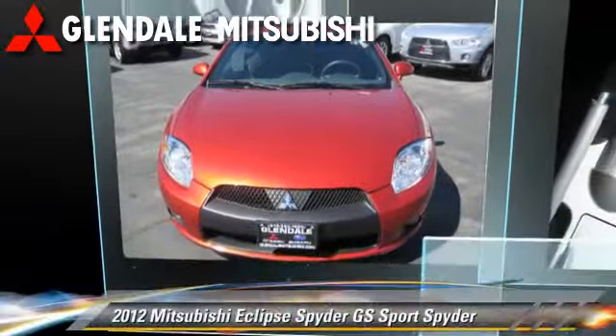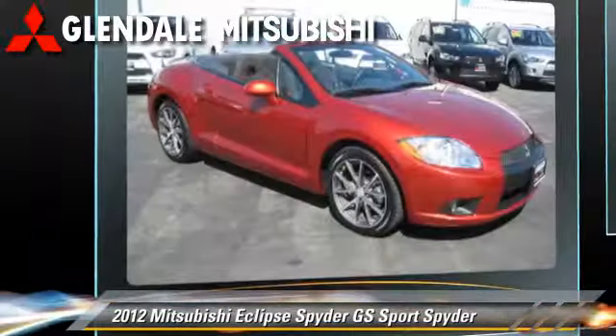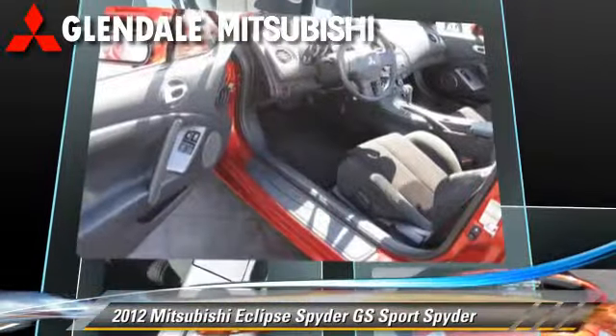The 2012 Mitsubishi Eclipse GS Spider, powered by a four-cylinder engine with an automatic transmission. This vehicle, with fewer than 30,000 miles on the odometer, is well equipped. This Mitsubishi features dual front airbags.